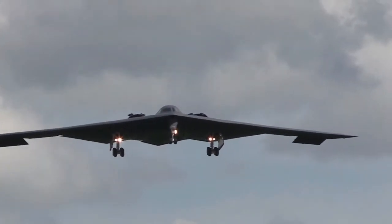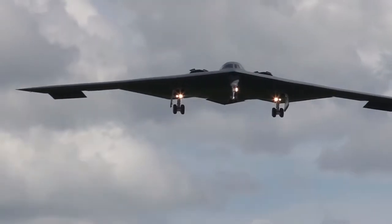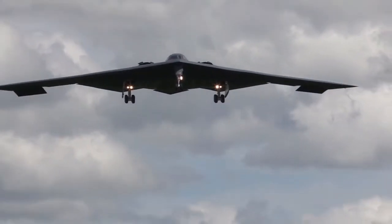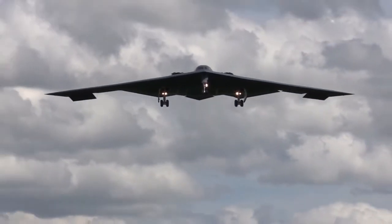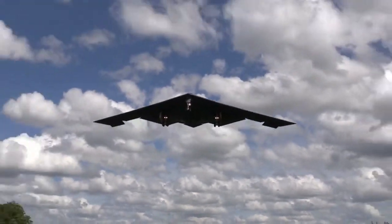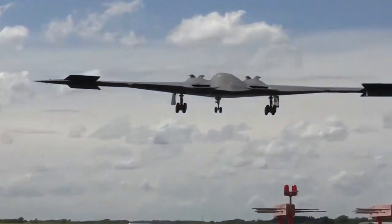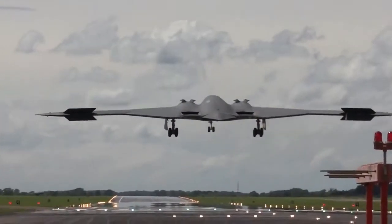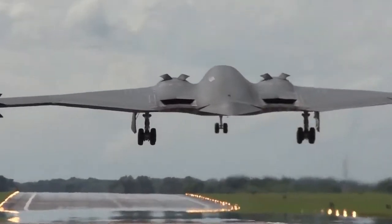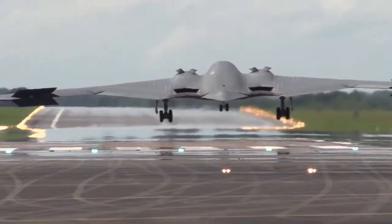Air Force B-2 Spirit Stealth Bomber. The B-2 is a low-observable, strategic, long-range, heavy bomber capable of penetrating sophisticated and dense air defense shields. It is capable of all-altitude attack missions up to 50,000 feet, with a range of more than 6,000 nautical miles unrefueled and over 10,000 nautical miles with one refueling, giving it the ability to fly to any point in the world within hours.